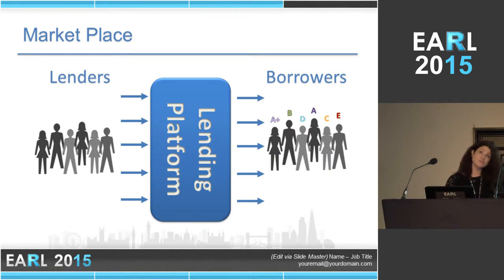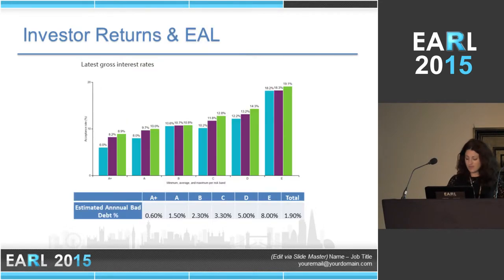We launched in 2010 and since then we have facilitated more than 1 billion dollars in loans to more than 10,000 companies. These loans were funded by more than 40,000 retail investors as well as institutions such as the UK government, universities, local councils, and other financial institutions.